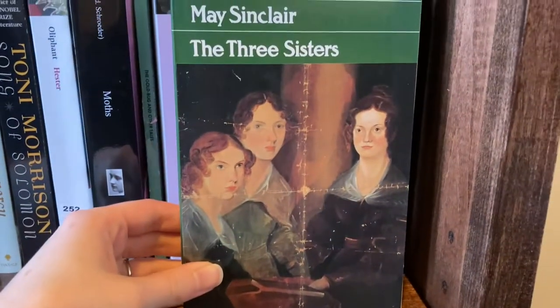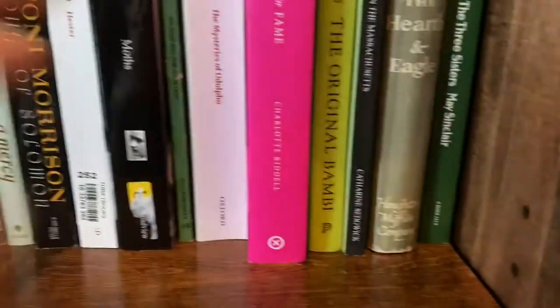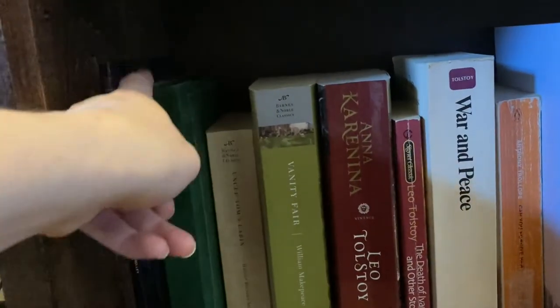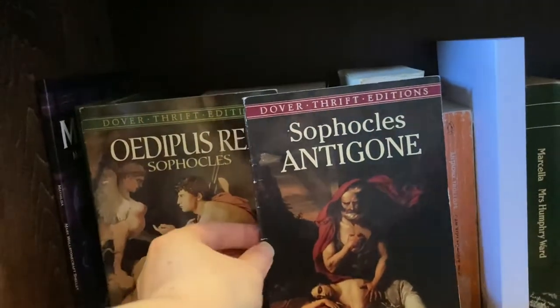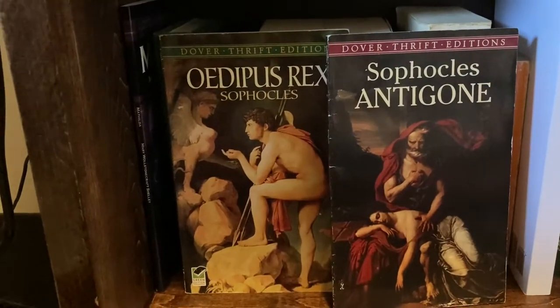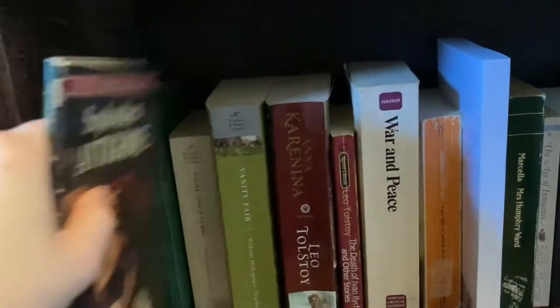And then this is The Three Sisters by May Sinclair. I think she's a 20th century writer, but she kind of based the stories on the Brontes. I got drawn to it because of the portrait of the Brontes on the cover. All right, and then we'll be moving down to our final shelf. It's a little bit harder to see down here.